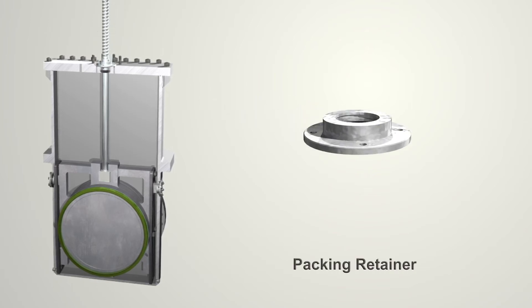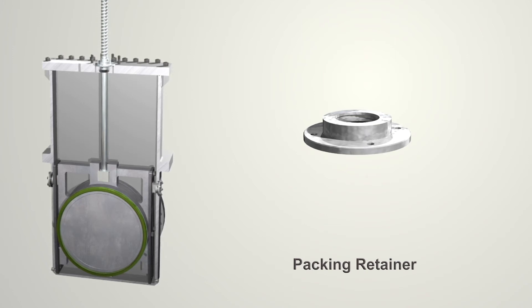The bolted packing retainer allows the yoke to be removed while the valve is under pressure, providing safety to the operator.